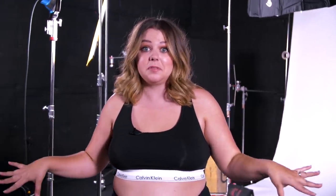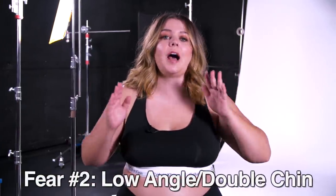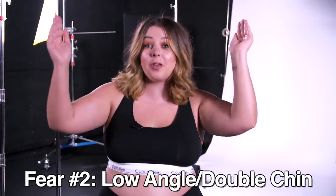Not gonna lie, I am terrified of low angles. When I'm taking photos, I usually like to shoot either straight on or from an angle that's a little bit taller than me. I'm just self-conscious about looking like I have a double chin and that lower angle making my body look bigger. But there's nothing wrong with having a double chin. There's nothing wrong with looking bigger or being bigger. So let's just smash those beauty standards and do this photo.